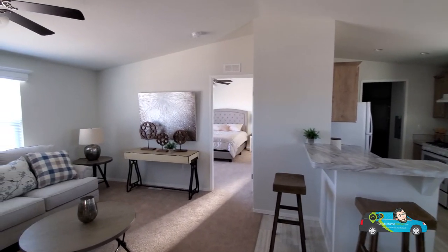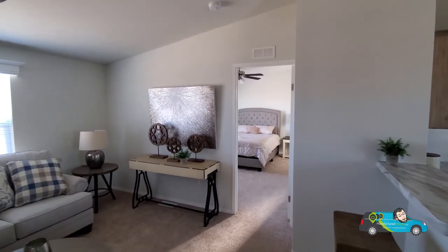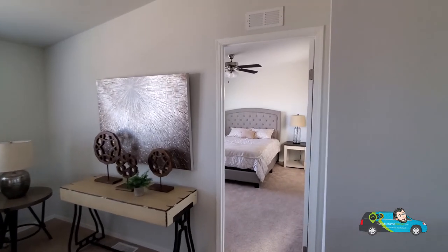So, what are your thoughts on this home? Let me know in the comments below. Leave a like while you're at it. Thanks.